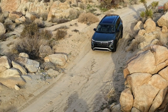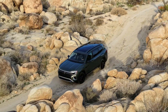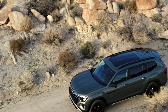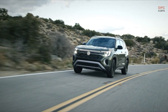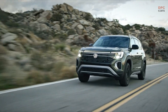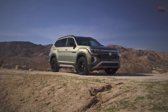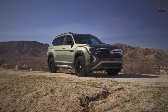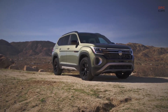Volkswagen of America Inc. is thrilled to announce the unveiling of the highly anticipated 2024 Atlas Peak Edition trim line at the prestigious New York International Auto Show. Taking inspiration from the awe-inspiring Basecamp concept showcased in 2019, this exquisite trim line features distinctive body cladding elements that exude a rugged overland vibe, while the blackout detailing and a unique interior palette further elevate the elegance and sophistication of the 2024 Atlas family.